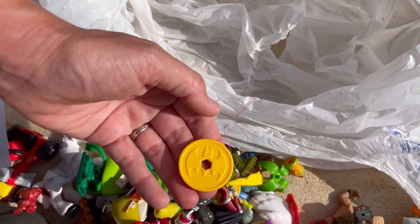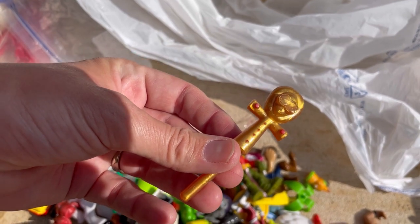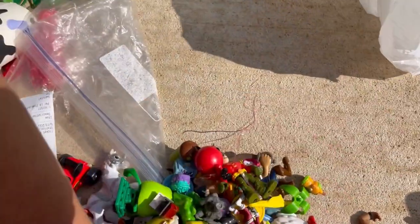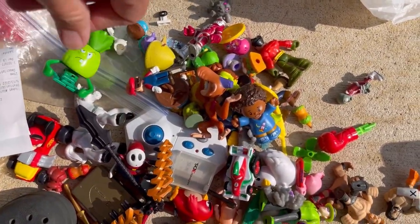And sometimes I do the non-branded Legos and just call them building blocks. And then there's this one — I don't know what that goes to either. It's kind of interesting. But that is it in this bag. So, we are definitely going to be able to make some money. Stay tuned.